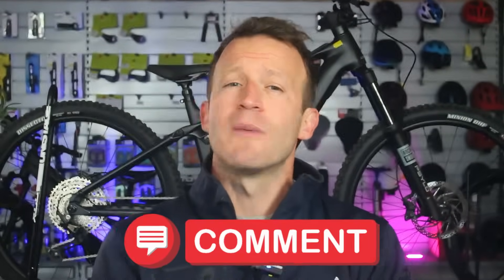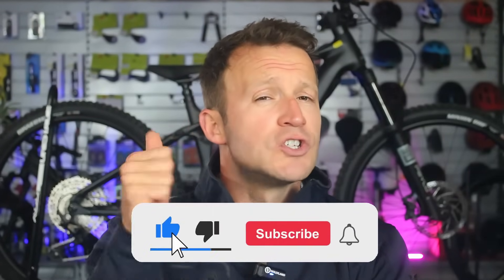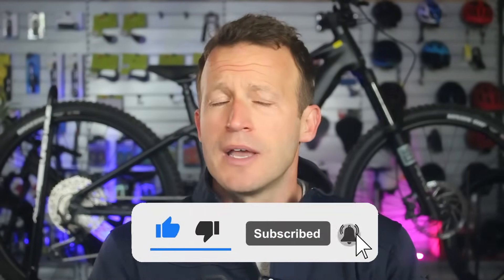So what do you guys think? Have Bosch done enough to win you back from the new competition? Did they even lose you in the first place? Please let us know your thoughts in the comments below. And whilst on the subject of rumours, please don't forget to share any juicy e-bike gossip you might have with us too. Thank you very much for watching. If you enjoyed this video, please don't hesitate to like, share and subscribe. And if we don't see you in store, we'll see you in the next video. Cheers.